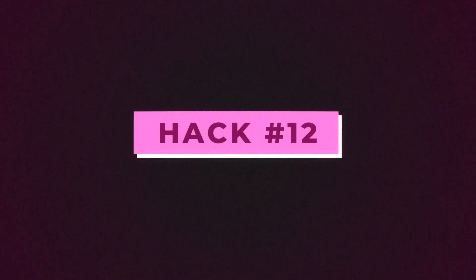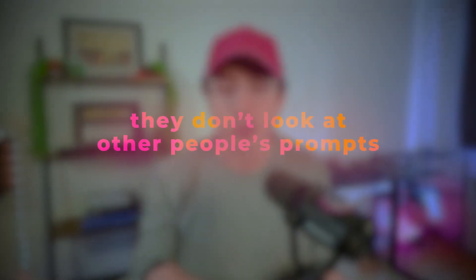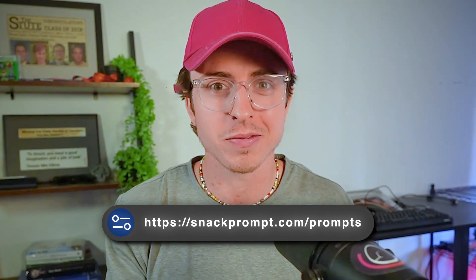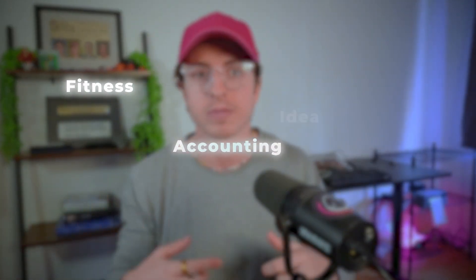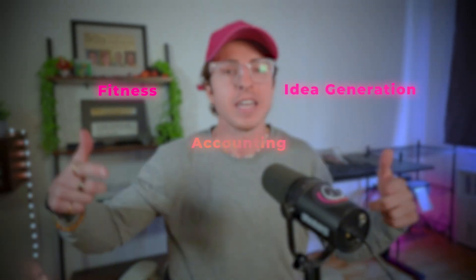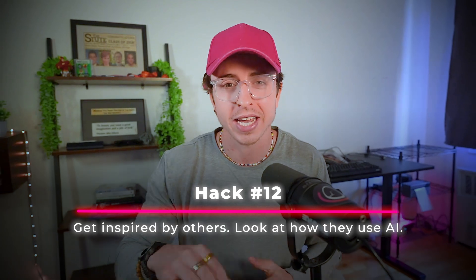Hack twelve. I'm constantly inspired by people around me, and I've created an environment that allows me to be inspired by how other people use AI. Social media has influencers with valuable content, but one thing most people don't do is look at other people's prompts. There's a tool called Snack Prompts that I love — it shows how people are using AI across fitness, accounting, idea generation. Hack twelve is get inspired by others and look at how they use AI.